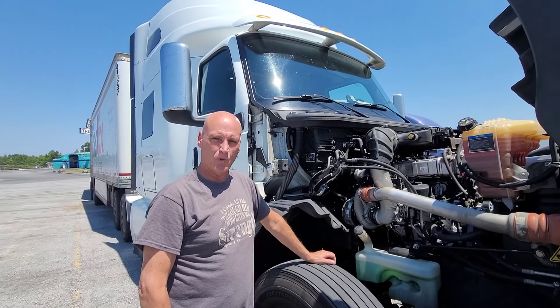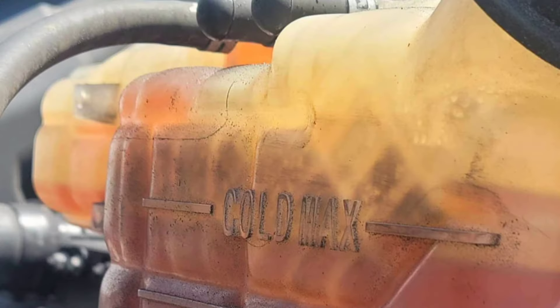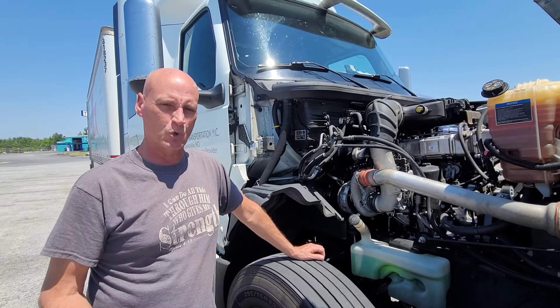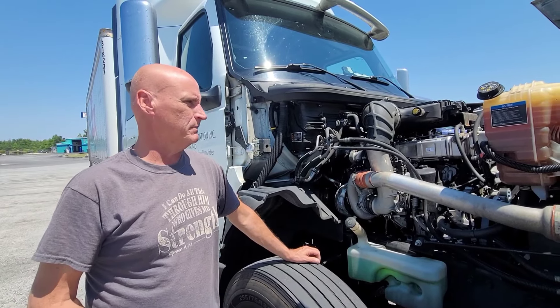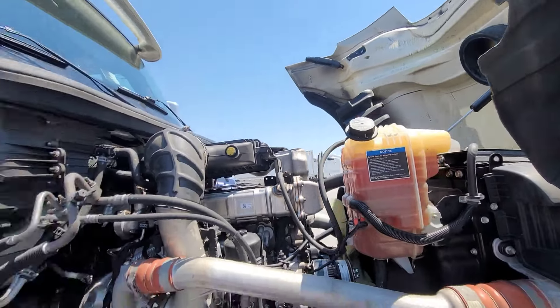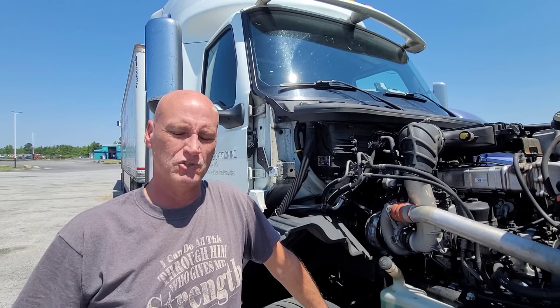Alright guys, let's get under the hood and see what you should be looking for. A couple of things on your coolant system: it should not be cloudy and it should not have a dark tint to it. If it does, that means something is getting mixed in with the coolant. You want it to be nice and clear like this, with no dark tint to the inside of the coolant tank.